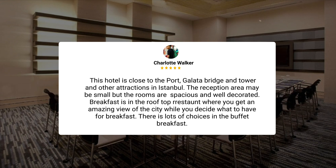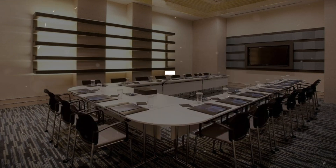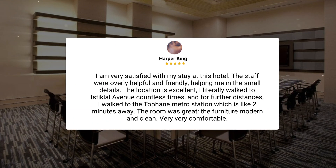The reception area may be small, but the rooms are spacious and well-decorated. Breakfast is in the rooftop restaurant, where you get an amazing view of the city while you decide what to have for breakfast. There are lots of choices in the buffet breakfast. I am very satisfied with my stay at this hotel. The staff were overly helpful and friendly, helping me in the small details. The location is excellent.